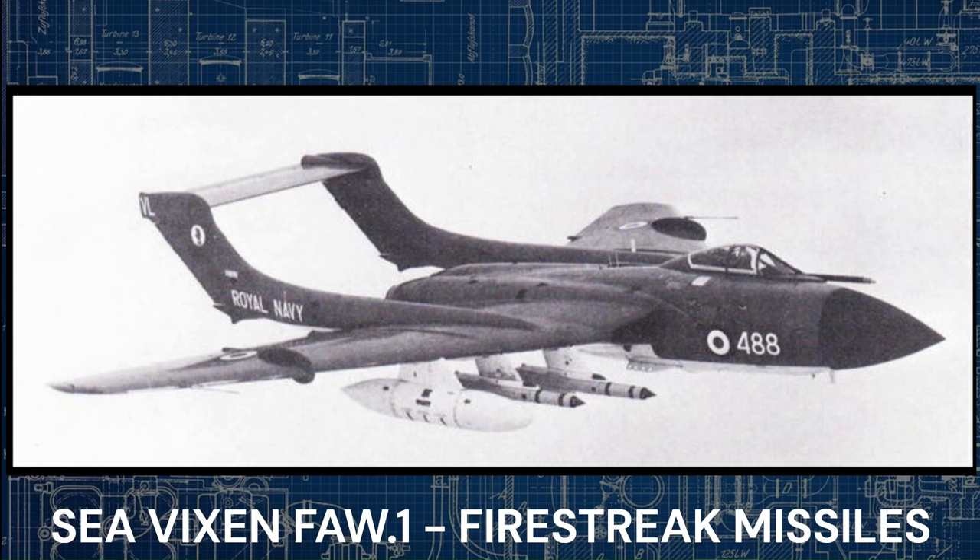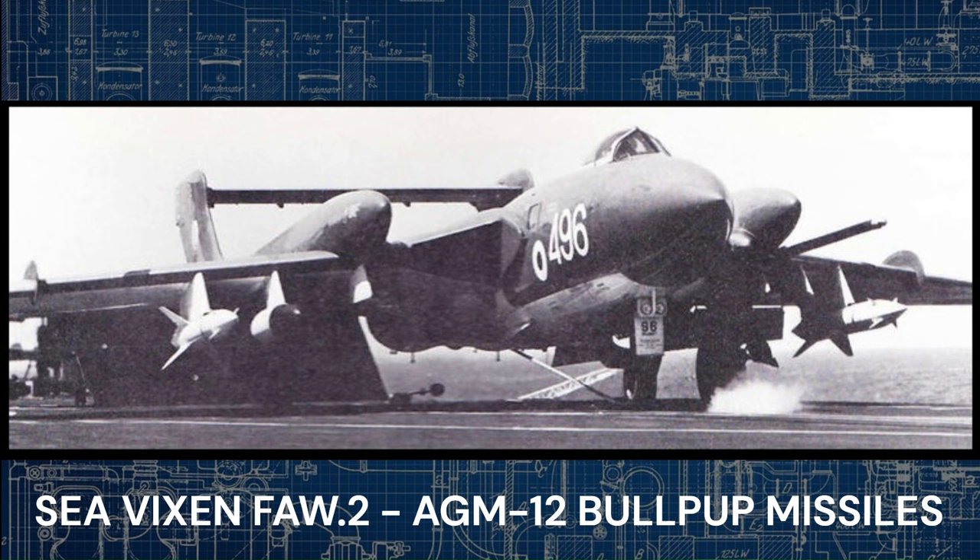The Sea Vixen FAW-1 could be equipped with two microcell 2-inch rocket packs housed in retractable fuselage containers, four Firestreak infrared air-to-air missiles, and four 500-pound bombs. The DH110 design proposed to the RAF had initially called for four 30mm Aden cannons; however, upon its introduction the Sea Vixen was the first British aircraft solely armed with missiles, rockets, and bombs — a departure from conventional gun armament that many aircrew lamented. Beyond its primary role in fleet defence, the Sea Vixen was also used in ground attack missions, carrying microcell 2-inch rocket packs, either four 500-pound or two 1,000-pound bombs, and later two AGM-12 Bullpup air-to-ground missiles. In extreme operational scenarios, the Sea Vixen FAW-1 was authorised to carry the Red Beard freefall tactical nuclear bomb.